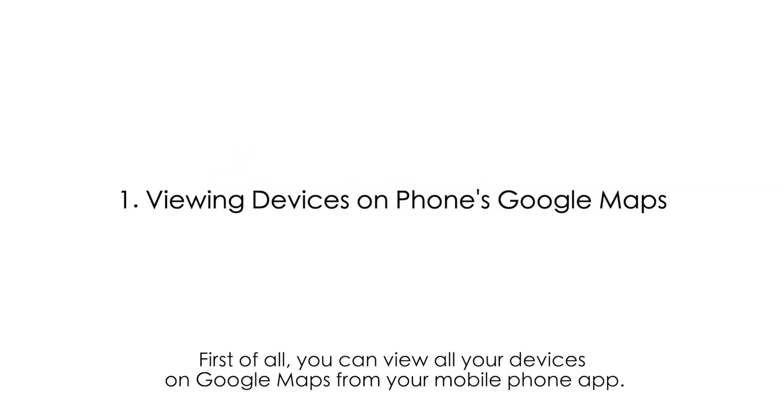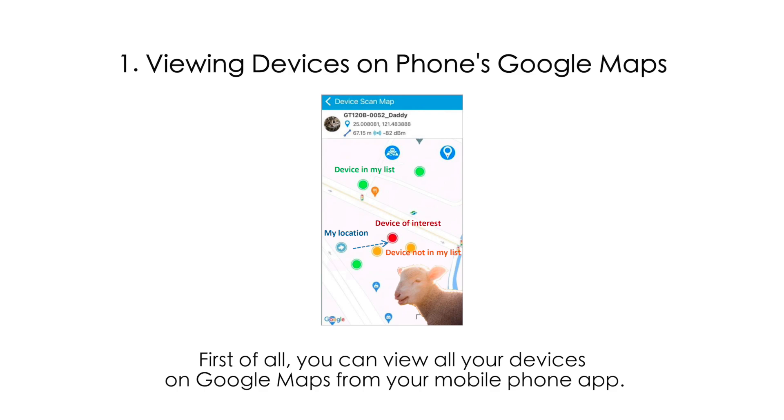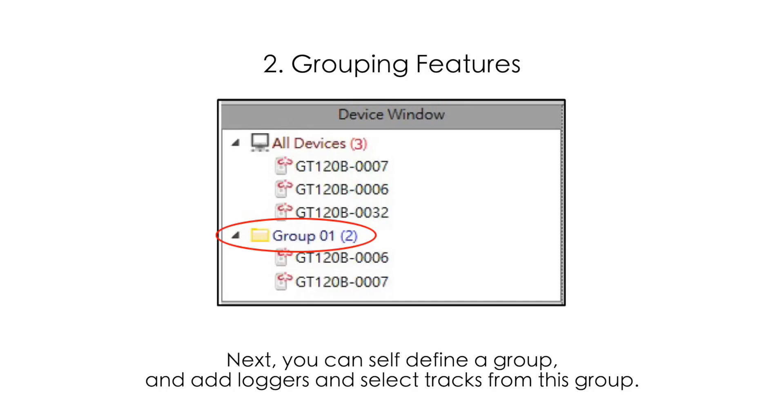First of all, you can view all your devices on Google Maps from your mobile phone app. Next, you can self-define a group and add loggers and select tracks from this group.